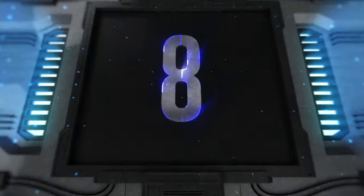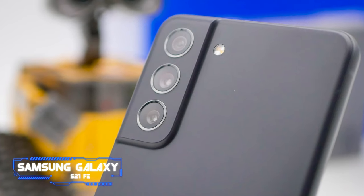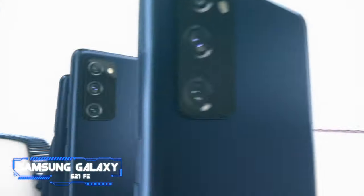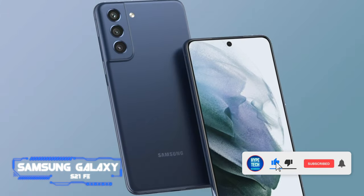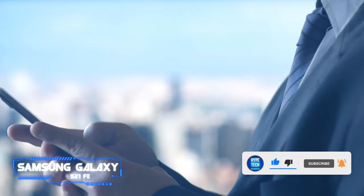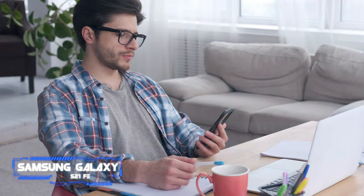Coming in at number 8: Samsung Galaxy S21 FE. If you have some drawbacks about this Samsung Galaxy phone, the Galaxy S21 FE fundamentally changes the value equation for Samsung, and it continues to be one of the best Android phones you can buy even a year after its release. The phone offers more of the same features as last year's Galaxy S21, but the fact that it's available unlocked for $700 or even lesser sometimes makes it a standout value.